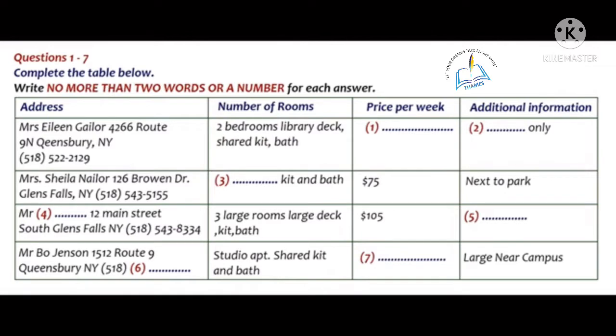Now listen carefully and answer questions 1 to 7. Can you tell us how many bedrooms it has? Let's see, in addition to the den, it has 3 bedrooms. The rental on 3rd Street has 3 bedrooms. So in the example, 3 bedrooms has been written down in the number of rooms column for 19 3rd Street. Now we shall begin. You should answer the questions as you listen, because you will not hear the recording a second time.